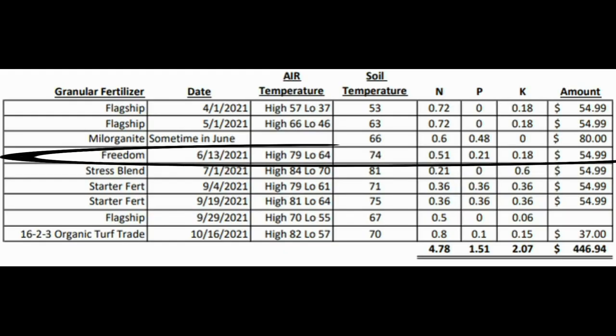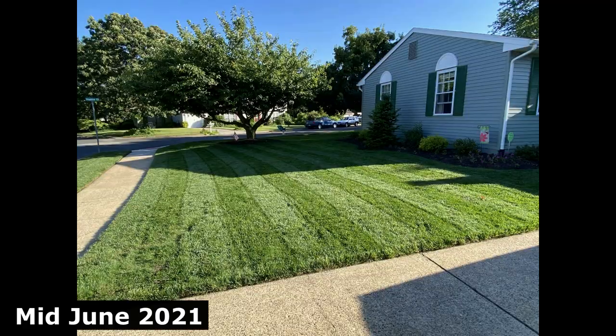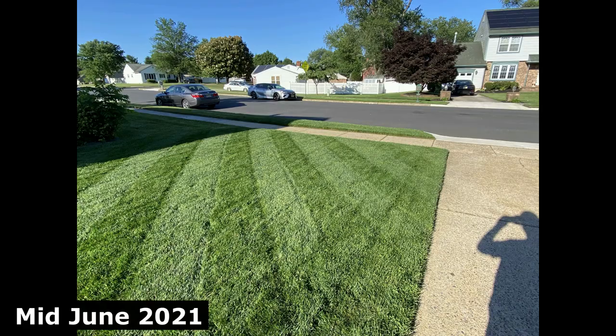My next application was the Freedom Fertilizer from Yard Mastery, which is a 17-7-6 fertilizer — obviously playing on the 1776 theme. I threw that down around June 13th. Our soil temperatures at the time right here in South Jersey were 74 degrees, with a high of 79 and a low of 64. Yard Mastery really marketed it heavily on their website and social media, so I really wanted to try it. And as you can see from my photos, it really did come out really good — the lawn filled in great, there was a lot of great color and you could see the stripes. I was really happy with it.